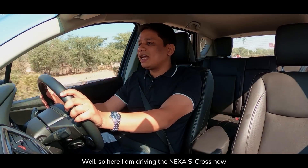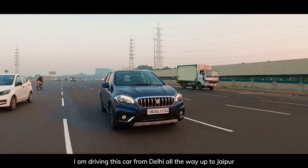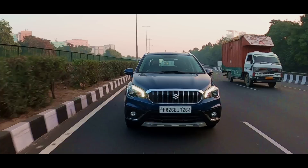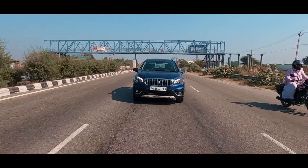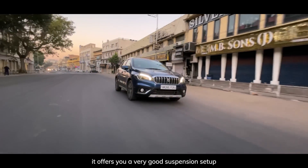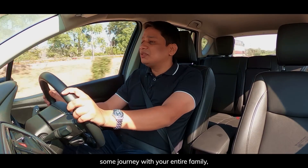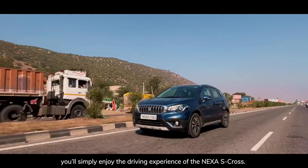Here I'm driving the Nexa S-Cross now, and as you can see, I'm on the open highway, driving this car from Delhi all the way up to Jaipur, which means I get to sit behind the steering wheel of this dynamic SUV. This car offers you good ground clearance and a very good suspension setup, which is comfortable and confidence-inspiring. If you want to take this car on some adventures or a journey with your entire family, you'll simply enjoy the driving experience of the Nexa S-Cross.